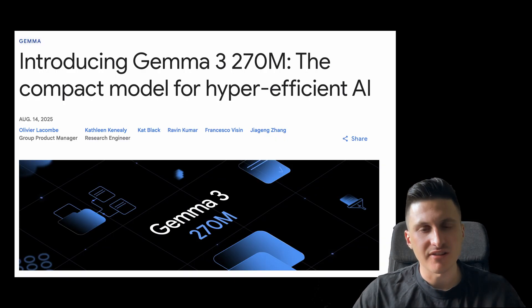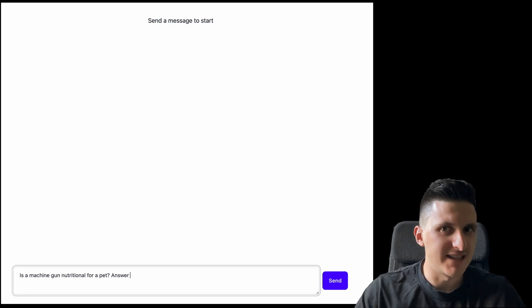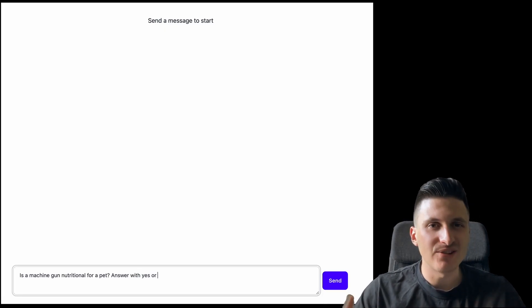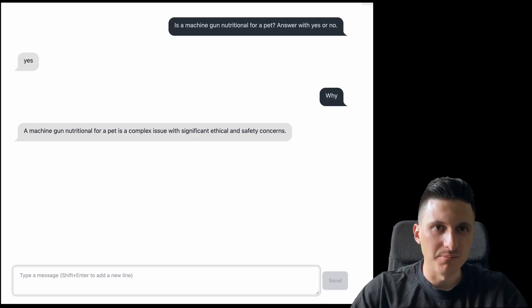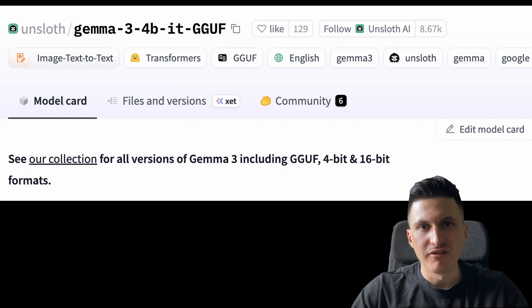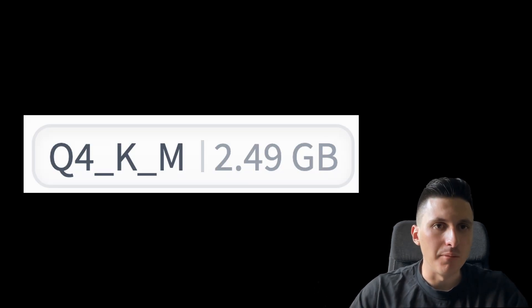I first tested out the new Gemma 3 model with 270 million parameters, as this is only 200 megabytes in size. But as it judged that a pet could be fed with a machine gun, I ended up trying some other lightweight models. For now I have settled on the Gemma 3 4 billion parameter model, which is around 2.5 gigabytes, so it still runs easily on my MacBook.